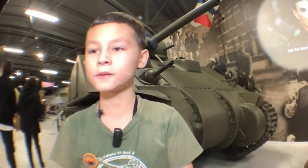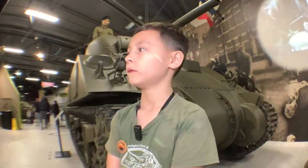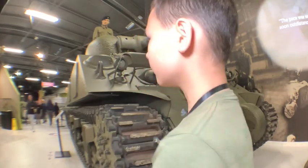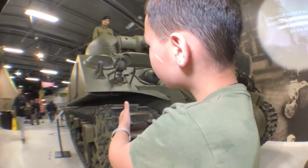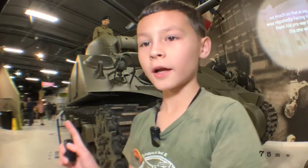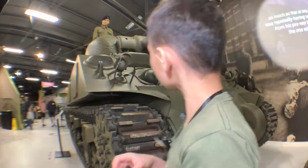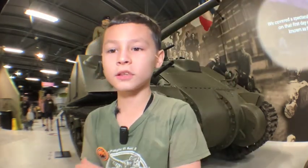Oh hello. I am here at the Sherman Tank. The Sherman Tank was against the Tiger II. The Sherman Tank is smaller. It has a smaller gun and it doesn't have a good penetrating gun. Its armor was not that strong.